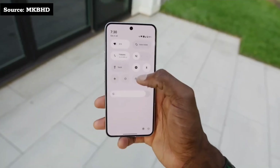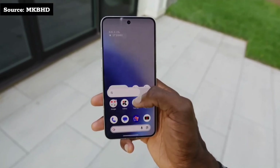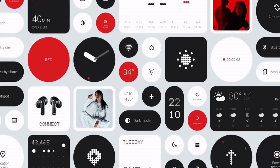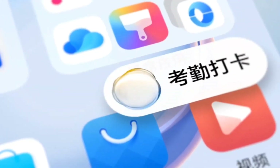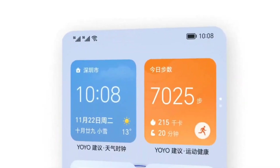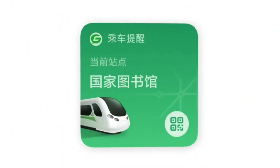Furthermore, the update will be available for most of Nothing's recent devices, including the Phone 3, Phone 3a, and 3a Pro, Phone 2, 2a, and 2a Plus, as well as CMF Phone 1 and CMF Phone 2 Pro. The original Phone 1 will not be included, as it has already received its promised three major Android updates.